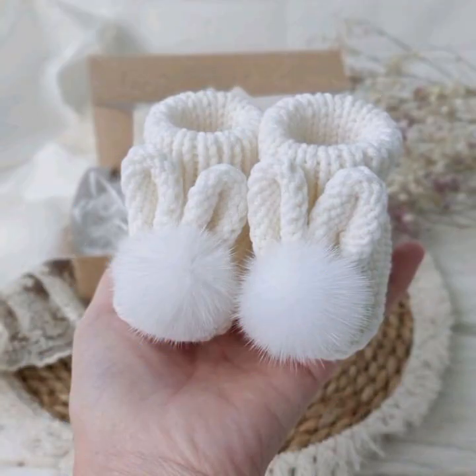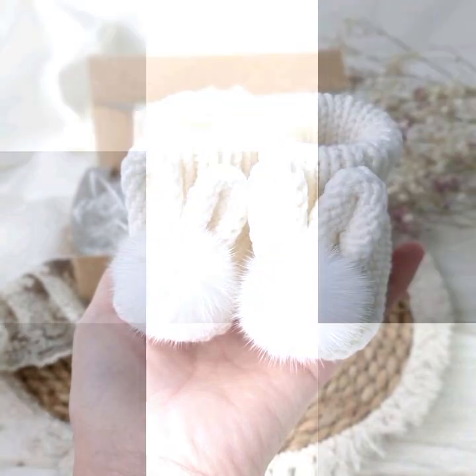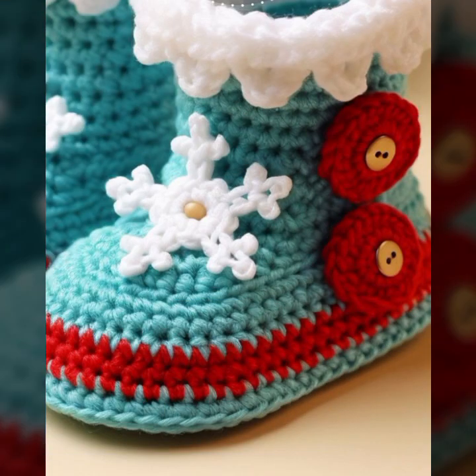If you want to buy these very beautiful baby crocheted boot designs, I will tell you some website names, like AliExpress, eBay, Etsy, and Amazon.